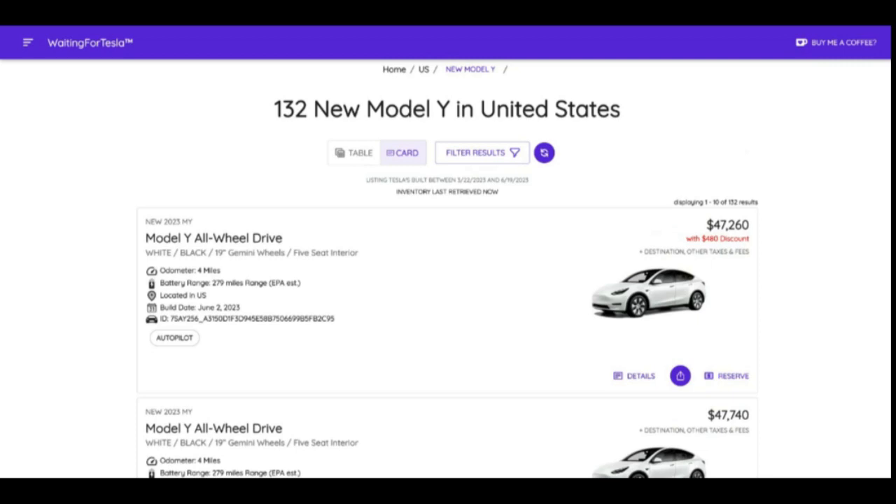The available inventory for Tesla Model Y's is down about 75%, meaning customers have been out there taking inventory of their Model 3s. We'll see where this number goes in the coming days and weeks as we approach the end of Q2.